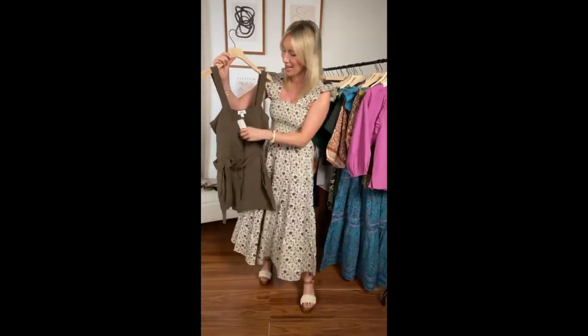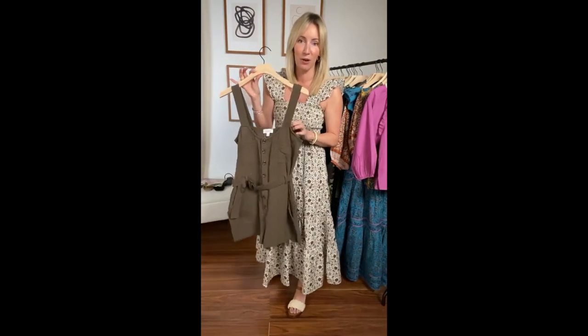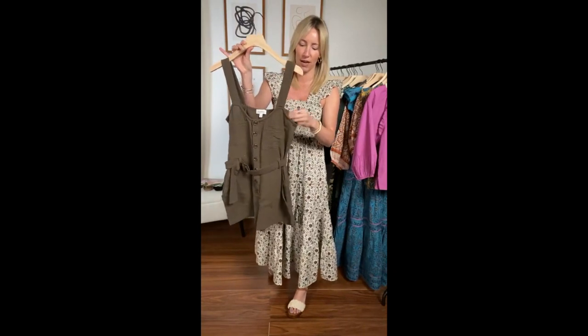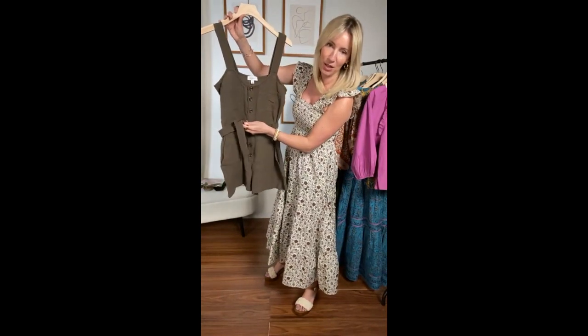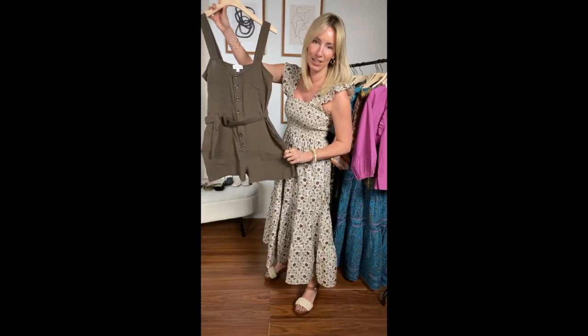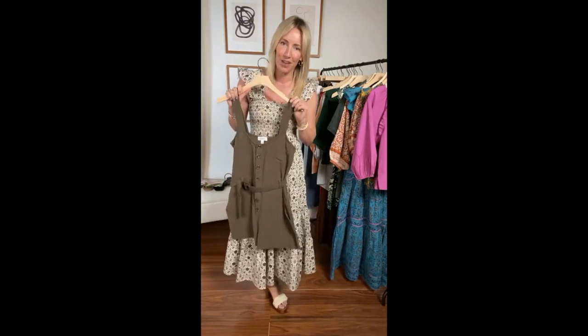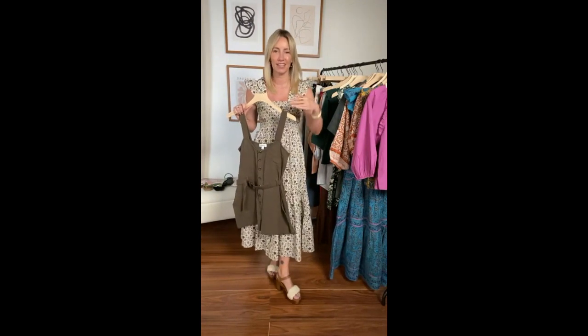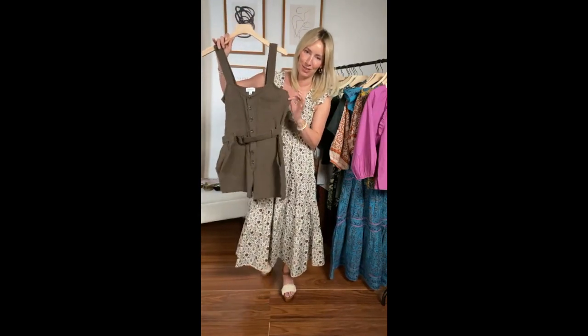Another really fun way to do green is in a romper. We know the romper can be tricky — it can feel too young, too short, or too tight — but this is a really nice Goldilocks version. The straps are adjustable with a couple of different button holes to play with height, so you don't get that pulling through the torso. Great horn buttons, a belt around the waist to give you some shape, and a fun little short. It's a gauze material — so light, doesn't require ironing, gives a little texture without being printed or over the top. This one is from Evereve, only available in our stores.